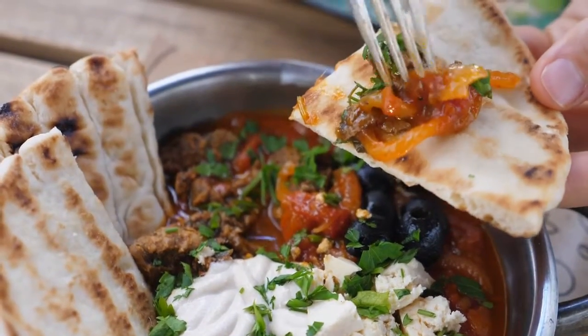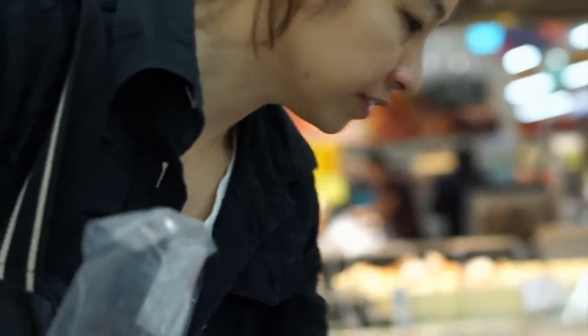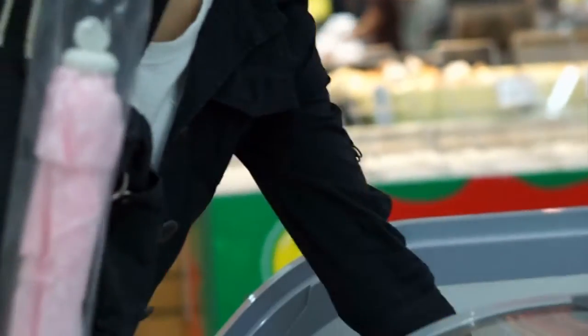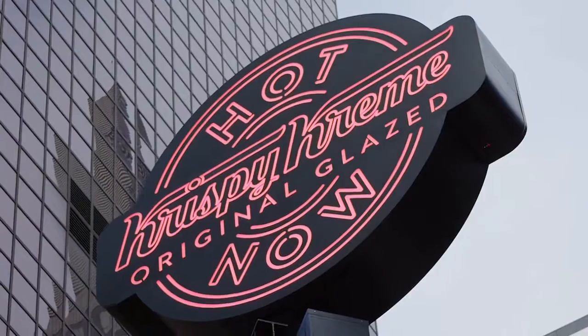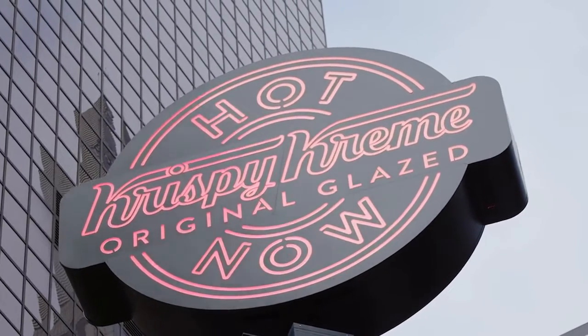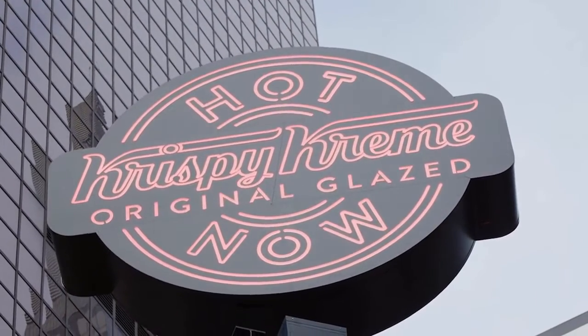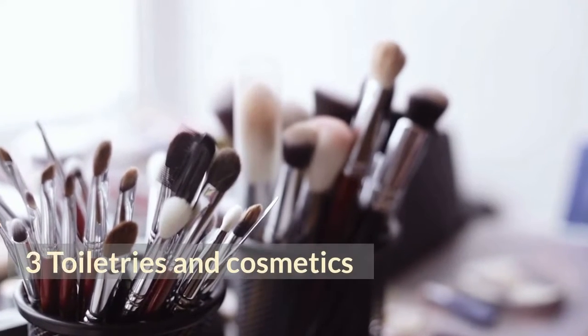Tip 5: Dried Beans, Chickpeas and Lentils. Dried chickpeas and beans are really economical sources of protein. Making use of them requires a bit of planning because they need to be soaked before cooking. If you've got a pressure cooker, this will significantly reduce the preparation time. Red split lentils are a more convenient option because they don't require soaking — use them to thicken sauces and add nutritional value.